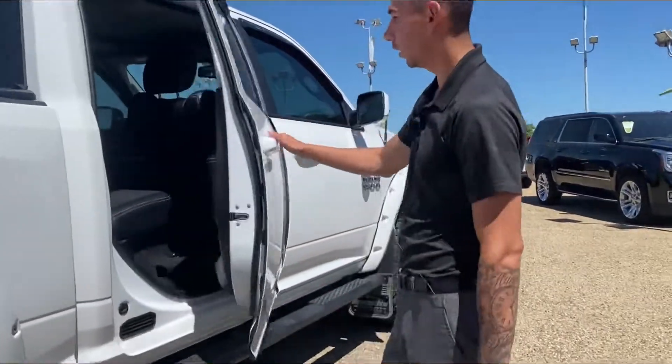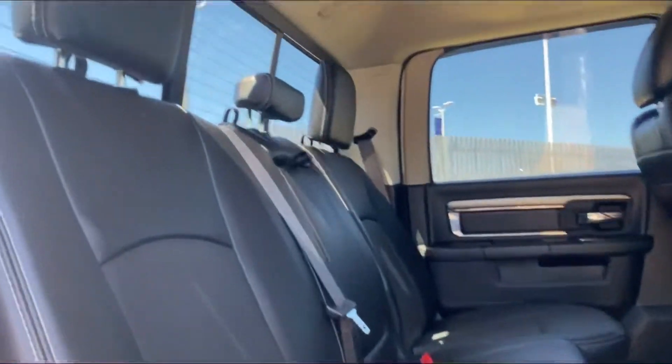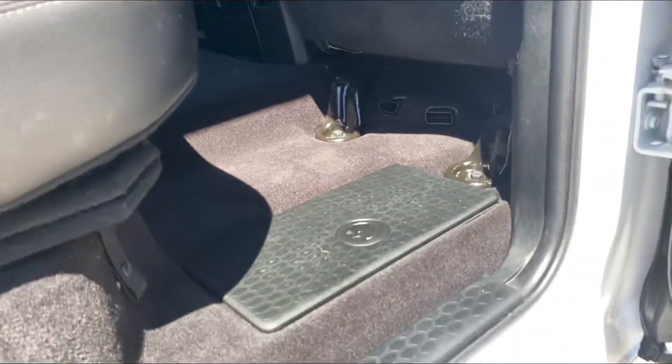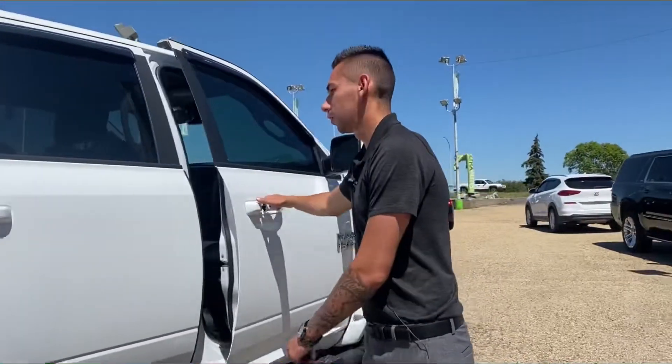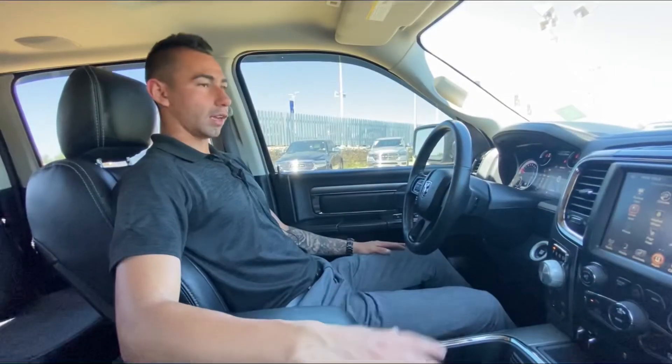Window visors as well in the rear. Full 60/40 leather seat with an Alpine sound system, subwoofer underneath the cargo area, and surround sound on the roof. Now hop on inside, I'll show you the rest.